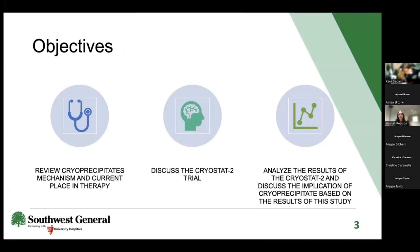Our objectives for today: we'll review cryoprecipitate's mechanism and current place in therapy for trauma protocols, discuss the Cryostat 2 trial, analyze the results, and then discuss the implications of cryoprecipitate based on those results.